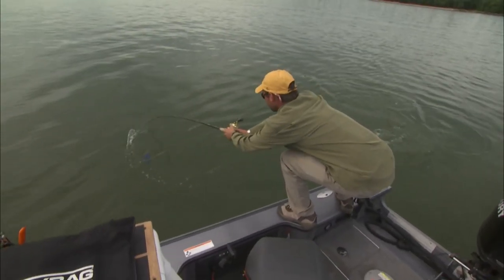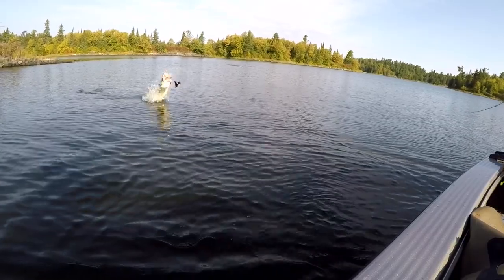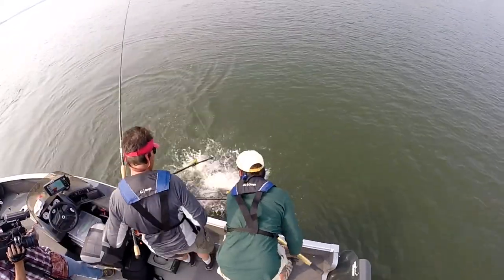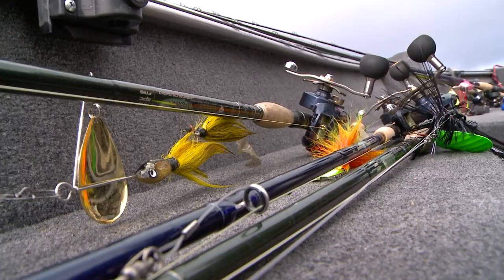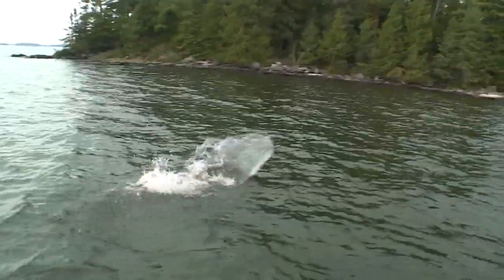Spinnerbaits are also a good bait to trigger fish into biting on a figure eight maneuver at boatside. I would think more muskies have been caught on an inline spinnerbait than any other lure category. I've also caught a lot of muskies on larger safety pin spinnerbaits — just like bass spinnerbaits, they tend to perform better in dark water conditions with dense weed cover.